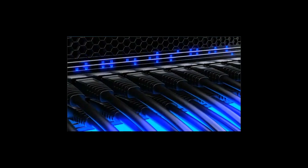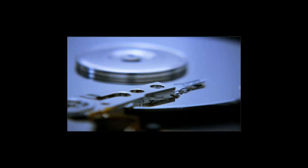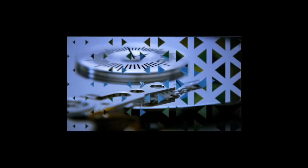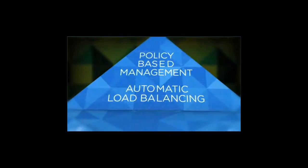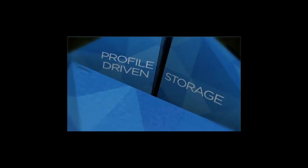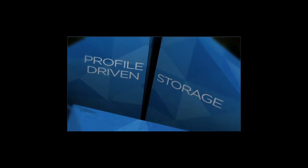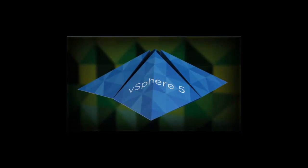vSphere has the industry's highest level of automation and intelligent policy management capabilities built into the platform, saving IT valuable time. These capabilities include storage DRS, which ensures policy-based management and automatic load balancing of storage resources; profile-driven storage, which simplifies storage resource selection by grouping storage according to a user-defined policy; and auto-deploy, which enables spinning up multiple vSphere hosts in minutes by defining a single image configuration and then automatically deploying it to each vSphere host.